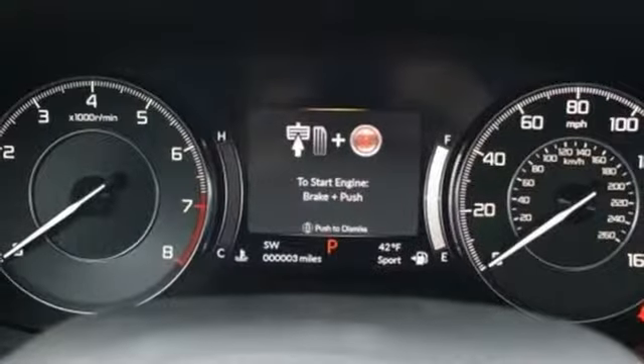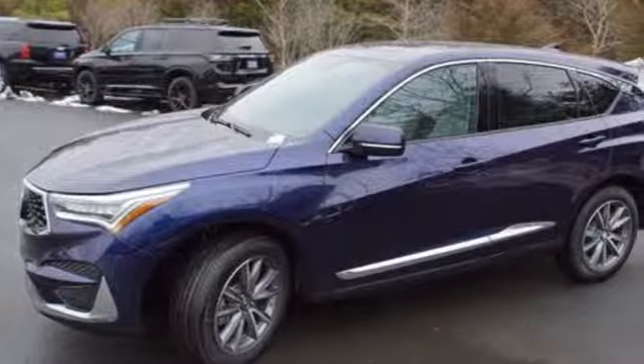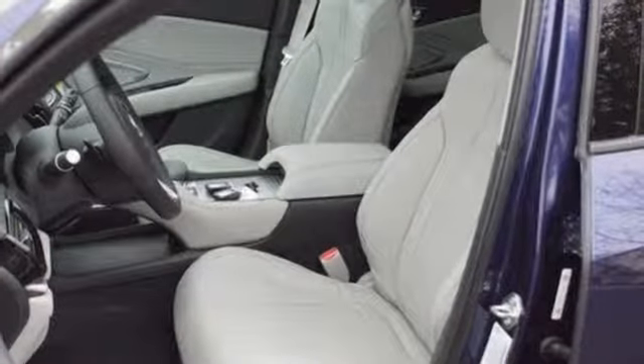Acura integrated navigation system with voice recognition. Wi-Fi hotspot. Front heated bucket seats. Front and rear parking sensors. And power with tilt-down heated mirrors.